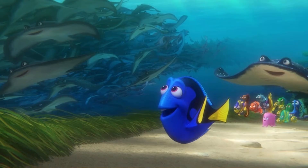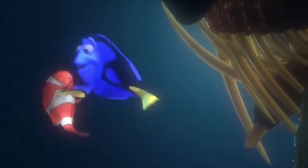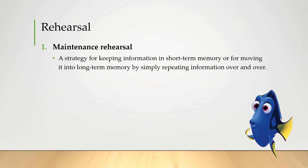In the movie Finding Nemo, when Dory randomly remembers a useful piece of information she repeats it over and over in order to keep it in her memory. Repeating 'P Sherman, 42 Wallaby Way, Sydney' over and over is a form of maintenance rehearsal — repeating it again and again so it doesn't leave short-term memory.